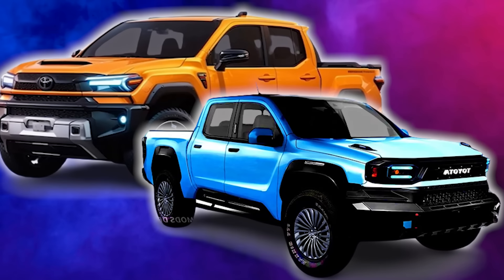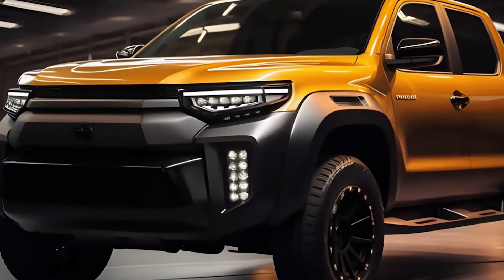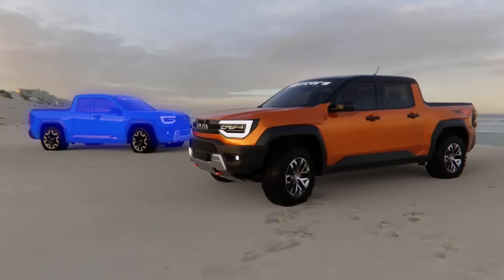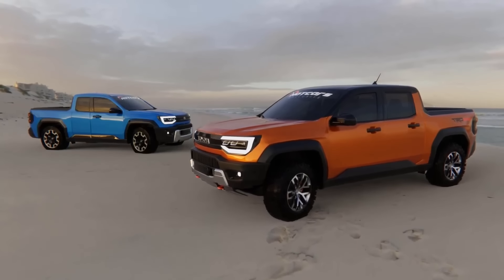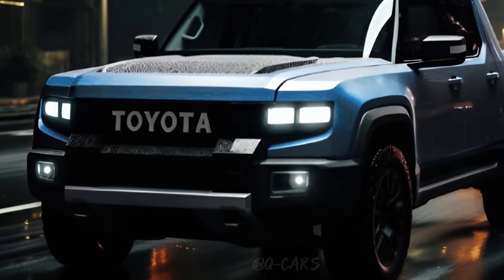Toyota is releasing the new Stout, the compact truck that is shaking up the whole market with its amazing appeal. We're not going to waste your time — I'm going to talk about facts: 7 reasons why you should buy the new Toyota Stout.